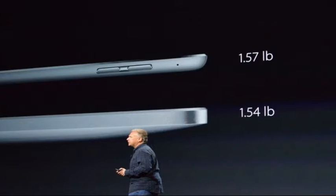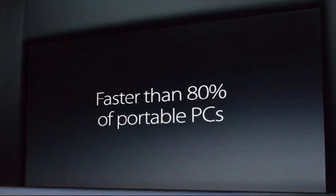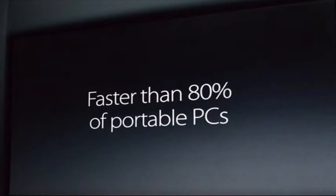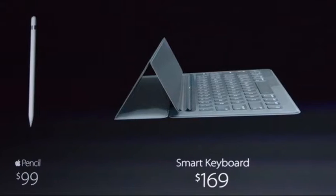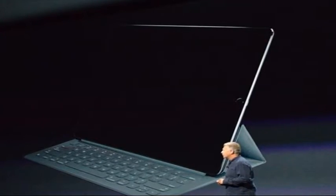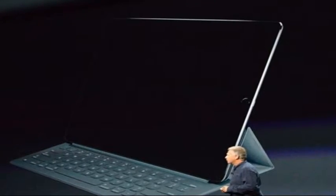Apple is using the same technology from its iMac with Retina 5K display to bring the iPad Pro pixels to life. For the first time in an Apple display, it has a variable refresh rate, explains Schiller. This means Apple can slow the display down and save battery. Inside, it's using Apple's new A9x processor, which Apple claims is 1.8 times faster than the previous chip it replaces.